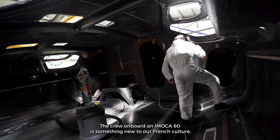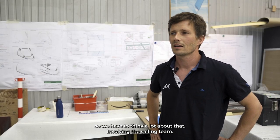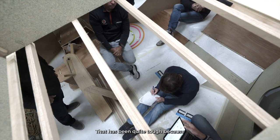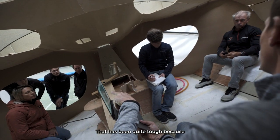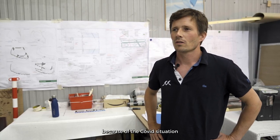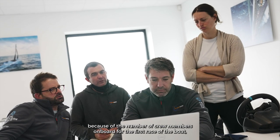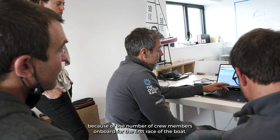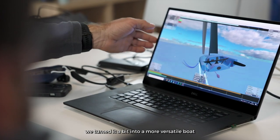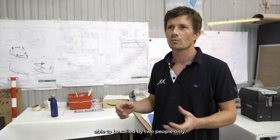A crew on board an IMOCA 60 is something new to our French culture, so we had to think a lot about that — involving the sailing team, building a mock-up, playing with all of that. That has been quite tough because the specs changed along the way due to the Covid situation and the number of crew members on board for the first race of the boat. From a very specific crewed boat we turned it into a more versatile boat, able to be sailed by two people only.